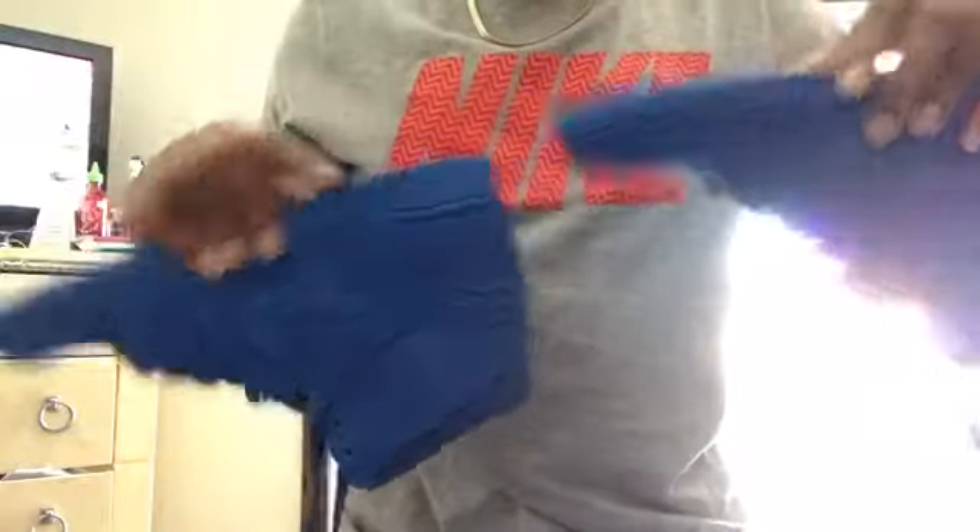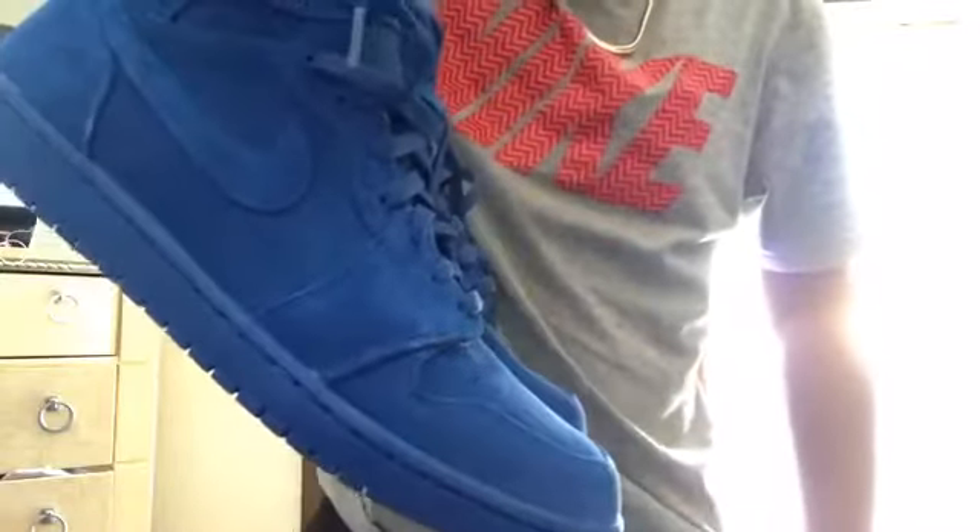Alright, next up, guys. Got these fire things right here, guys — these Jordan 1 all blues are sick, guys. These things are fire. I like the all blue. And if you do have the Jordan 5s — the all blues — you need to try to get a pair of these. If you really do like all blue sneakers, go and get these to add to your blue shoe collection.